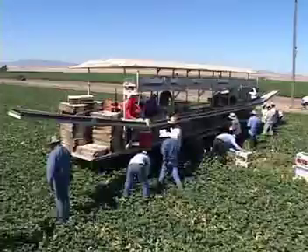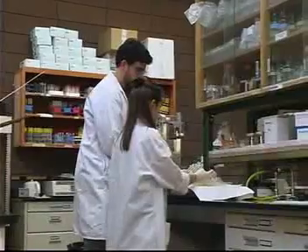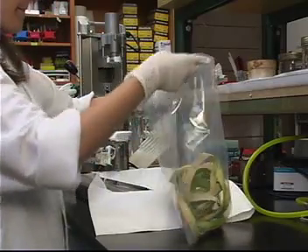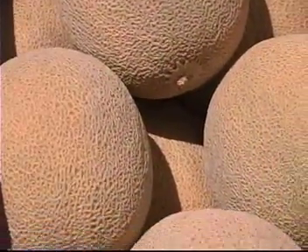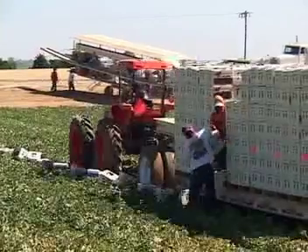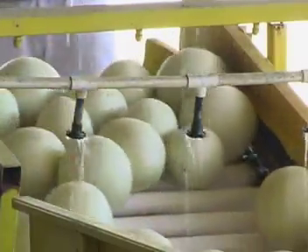Food safety needs to be part of your everyday operations, as there is no substitute for an effective prevention program. The clear message from university research is that once a cantaloupe has been contaminated, removing or killing the pathogen is not an easy task. In fact, in comparison to other fruits, cantaloupes are among the most difficult to clean and disinfect. For this reason, prevention of microbial contamination at all steps of production and harvest operations is strongly favored over treatments to eliminate contamination after it has occurred.